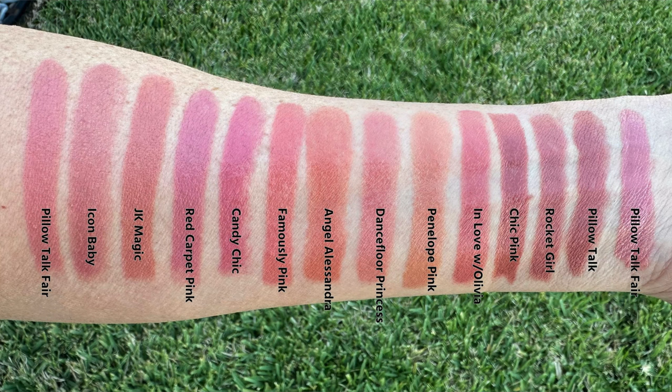Since I didn't include this one in my original Kissing Formula video, I went ahead and looked at all my Charlotte Tilbury lipsticks, swatched the ones I thought were closest, and photographed it in sunlight. Going left to right: Pillow Talk Fair (cool toned pink), Icon Baby (warm nude rose), JK Magic (rose peachy nude), Red Carpet Pink (pastel pink), Candy Chic (candy pink), Famously Pink (coral pink), Angel Alessandra (nude), Dance Floor Princess (pop pink), Penelope Pink (nude with pink undertones), In Love with Olivia (pink), Chic Pink (blush pink), Rocket Girl (cool nudie pink), Pillow Talk (nude pink), and then Pillow Talk Fair again at the end for a side by side comparison.